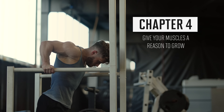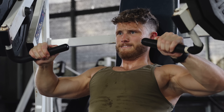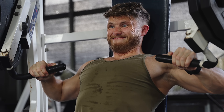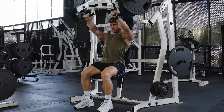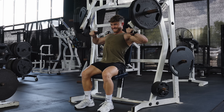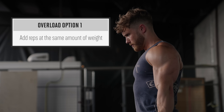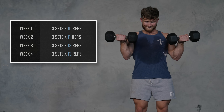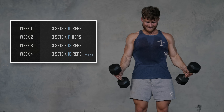Chapter four: give your muscles a reason to grow. To build bigger muscles, we need to give them a good reason to grow. If we keep doing the exact same thing week after week and month after month, our muscle growth will fairly quickly plateau. So to keep things progressing, you need to apply the progressive overload principle — aiming to increase some training variable from week to week. You can add reps at the same amount of weight. For example, on bicep curls, you could do three sets of 10 in week one, three sets of 11 in week two, three sets of 12 in week three, and then in week four go for 13 reps or add some weight and return to 10 reps and start adding reps again.